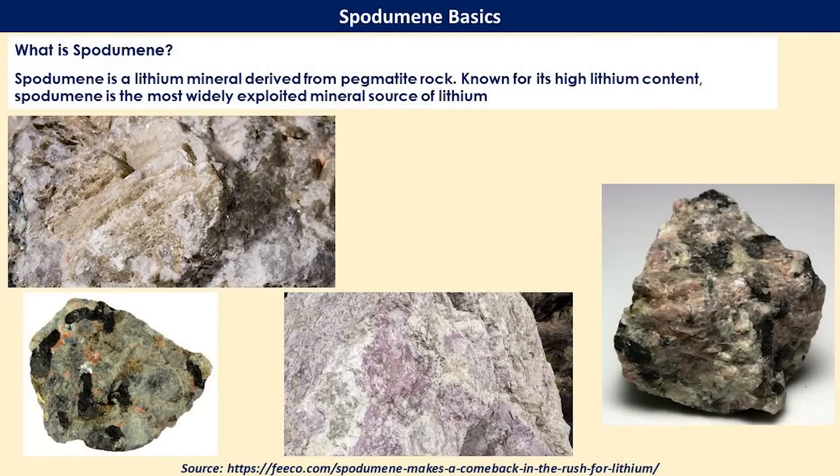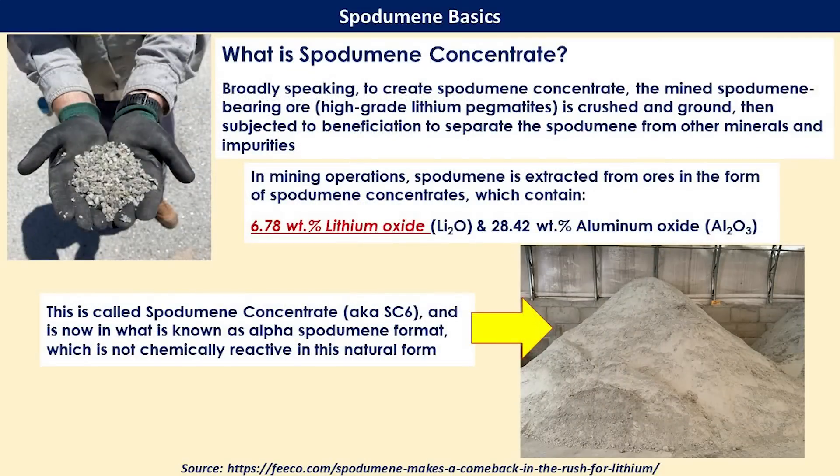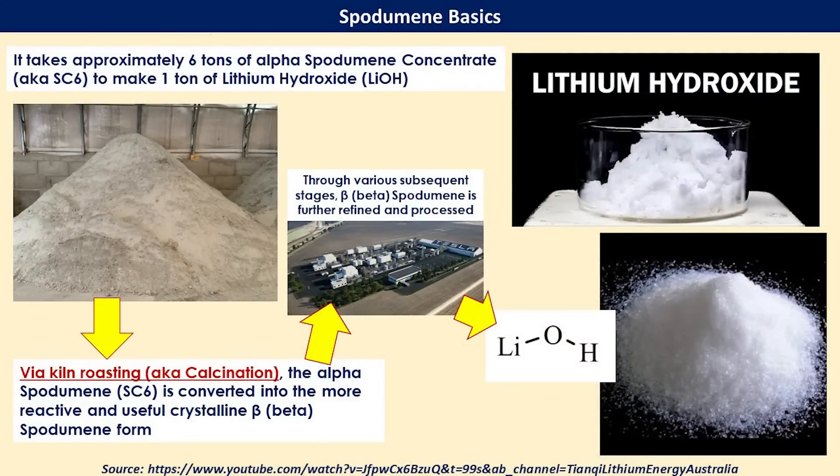I'll do a deeper dive on spodumene in part six, but for right now, all you need to know is that spodumene is a lithium mineral derived from pegmatite rock. The chemical composition of spodumene is lithium oxide, aluminum oxide, and silicon dioxide. These are images of what it looks like in raw form. For processing, the spodumene needs to be concentrated into something called spodumene concentrate six, which is six percent lithium oxide by weight. What's most important is to understand that six tons of spodumene concentrate six is needed to make one ton of lithium hydroxide.